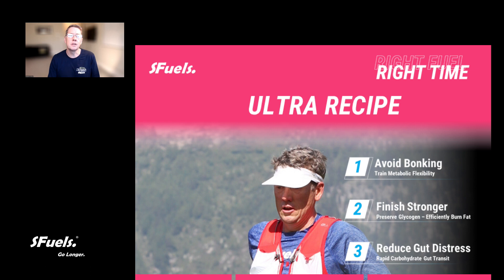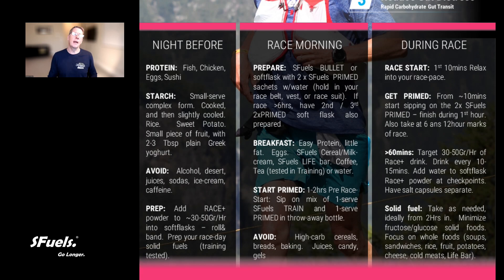Let's jump into the recipe. In many respects, the night before — like we talked about in marathon and Ironman — doesn't change a whole lot. It's simple proteins, it's the starches that are cooked and then slightly cooled: rice, potatoes, some fruit with some yogurt, like we talked about earlier. If you want a bit of something sweet after dinner, a little bit of yogurt and some berries makes sense.